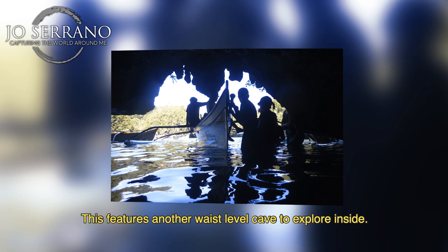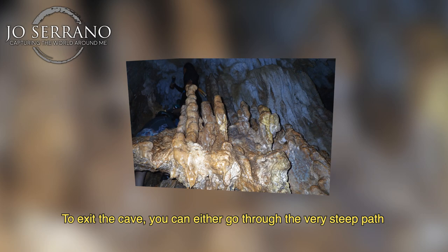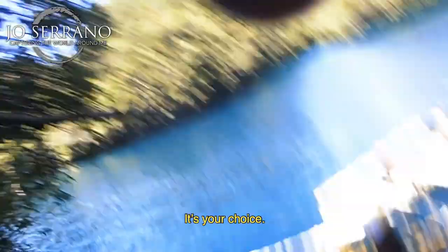Magkukuob Cave features another waist-level cave to explore inside. To exit the cave, you can either go through the very steep path or take a short lunge to make things faster if you have the adrenaline to do so. It's your choice.